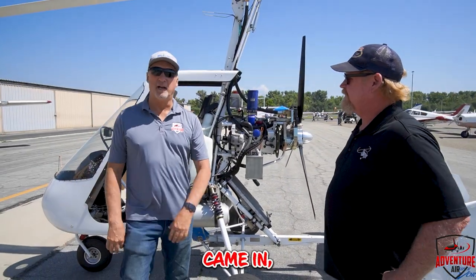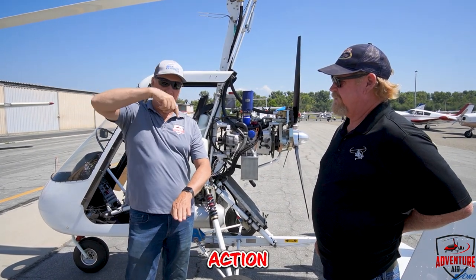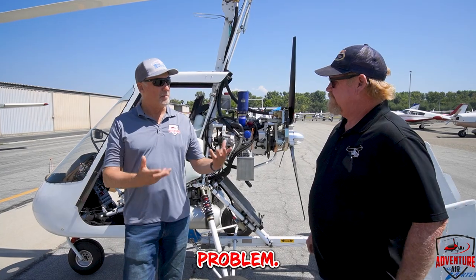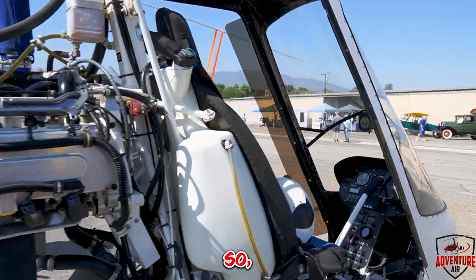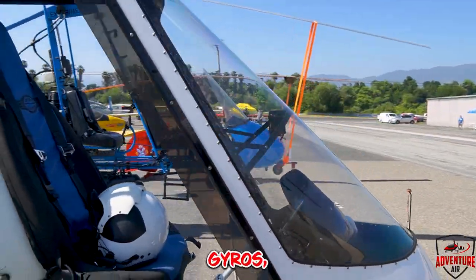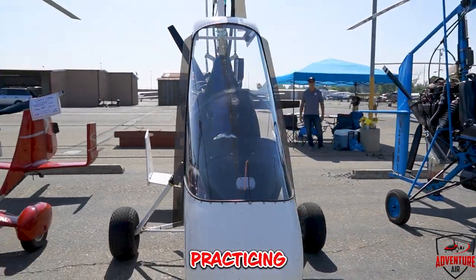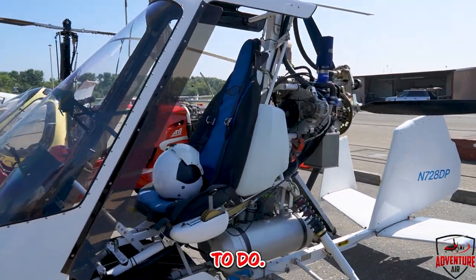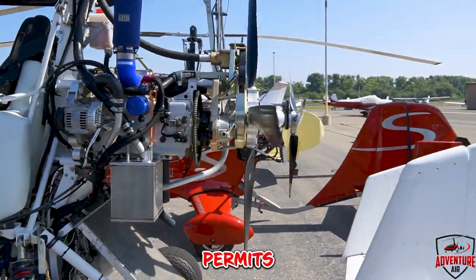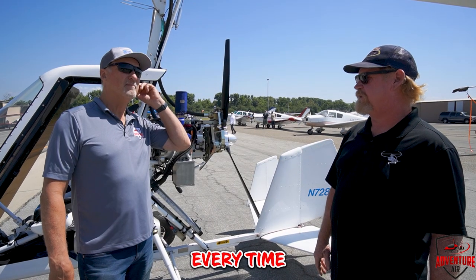We noticed when he came in he did a cool approach — came vertical over the runway, a little spin action, came in no problem. I'm trying to get my zero-roll landings down. I've had eight engine outs in gyros, so I'm expecting it all the time, and practicing those zero-roll landings is something I like to do. Most of my landings, traffic permitting in the pattern, I'll try to do a zero-roll landing pretty much every time.